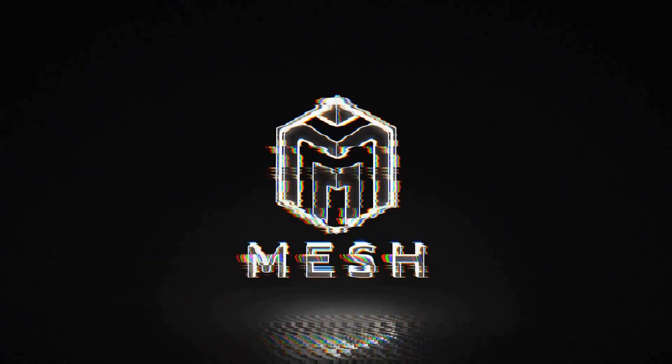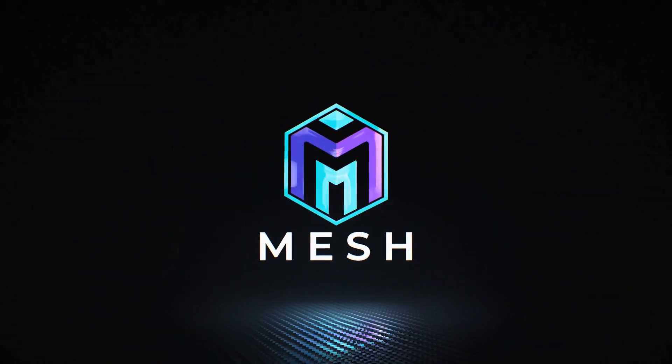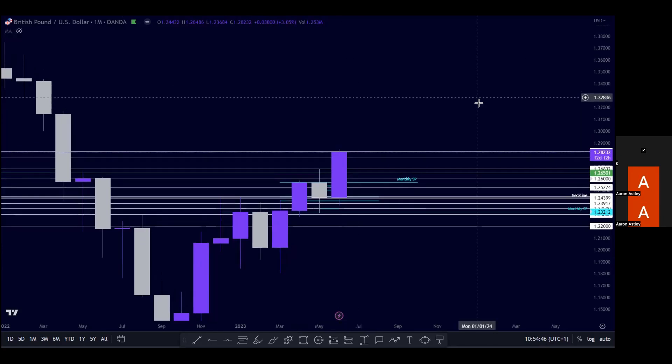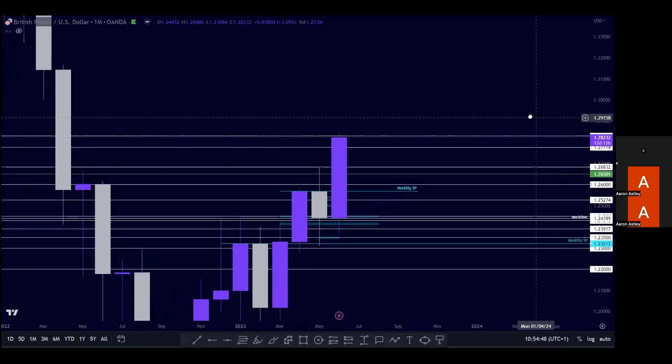Welcome back guys to another weekly technicals. Make sure to like, comment, subscribe, and head over to the free Telegram group — links all down below. We'll jump into British Pound US Dollar.